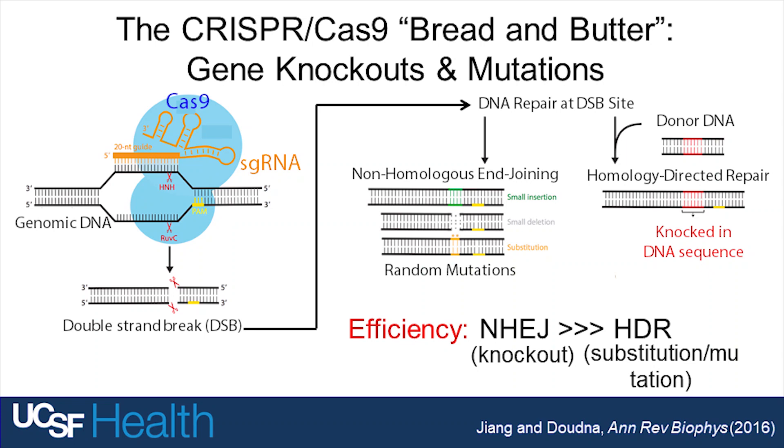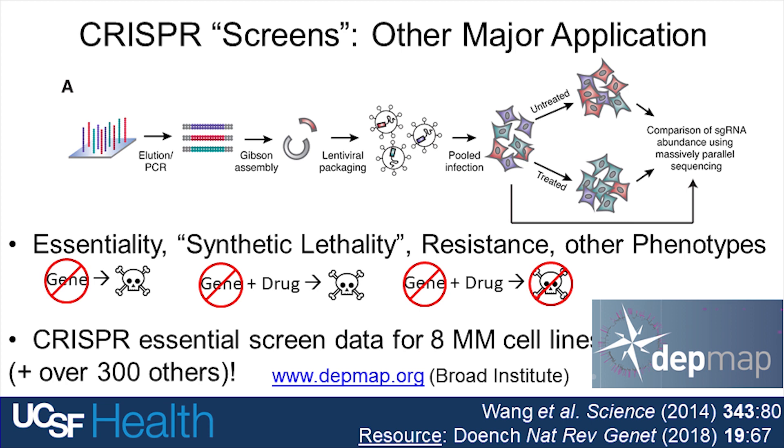While it might sound scary to cut a genome, we realized we can use this both as a research tool, and now it's actually starting to have therapeutic implications where we can edit the genome, cut out genes, and put in new genetic sequences. So it's really the next stage of genomics.